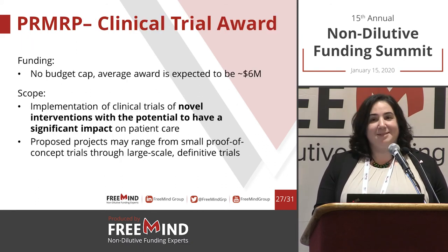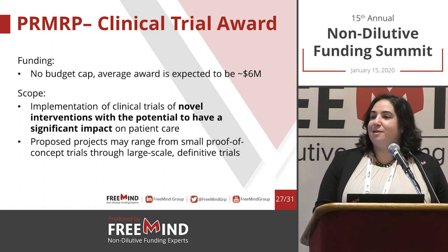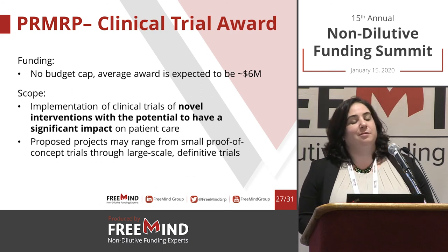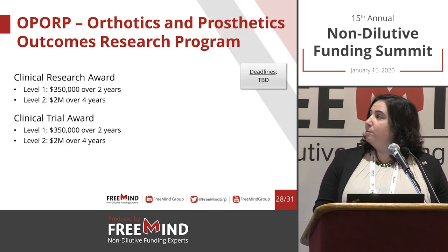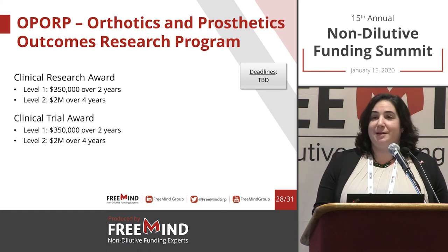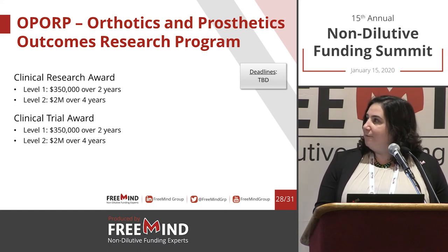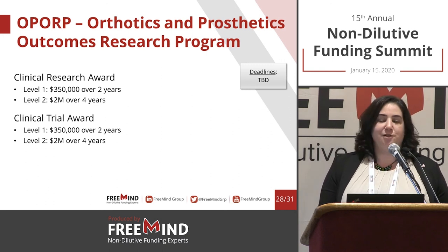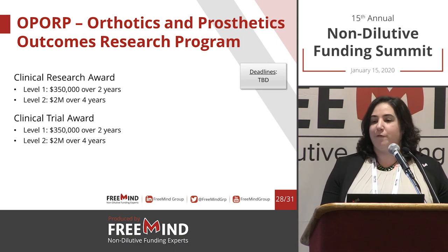The Technology or Therapeutic Development Award funds up to $3 million, supporting preclinical findings to help them get into the clinical phase. Projects may be drugs, biologic devices, or knowledge-based — so medical devices and diagnostics are absolutely included. The Clinical Trial Award has no budget cap, giving flexibility for large justified awards. The OPORP covers prosthetics and orthopedics-related work, with a clinical research award and clinical trial award divided into Level 1 (early stage) and Level 2 (late stage). It's not a phased program, so you're not required to submit Level 1 before Level 2.